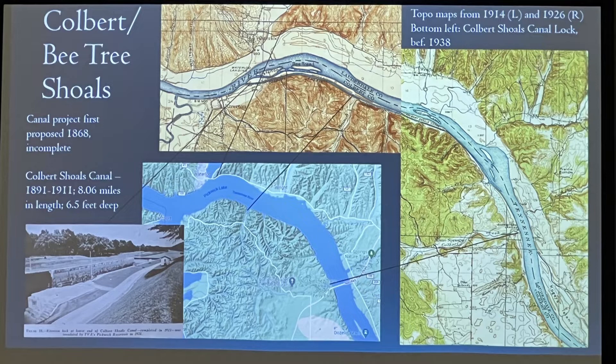In 4.2 miles at Colbert Shoal, there was a fall of 14½ feet, which works out to about 3.15 feet per mile — not as precipitous as the Big Muscle Shoals, but definitely an obstruction to navigation in low water.